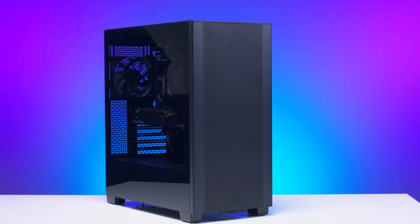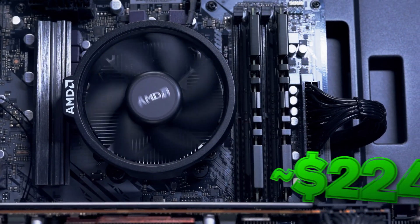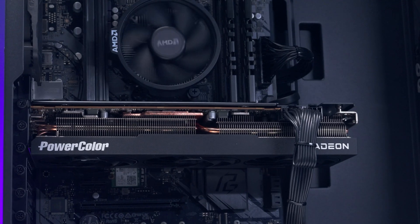The build may have us seeing red, but it puts our budget in the black. We built an all-AMD budget PC that not only comes in well under the $1,000 mark, it also is a beast of a gaming machine, and we're gonna tell you all about it right here, right now on Robitech.